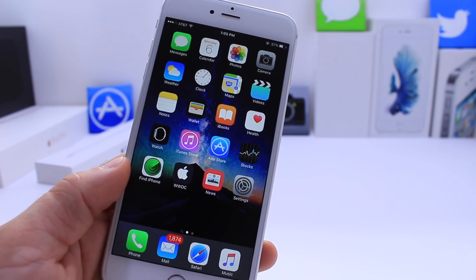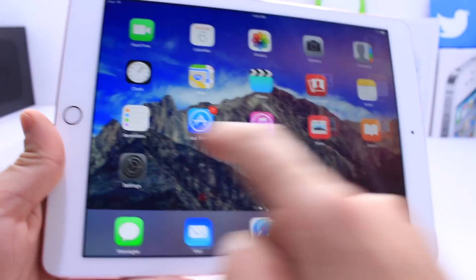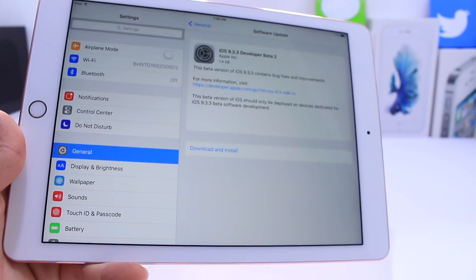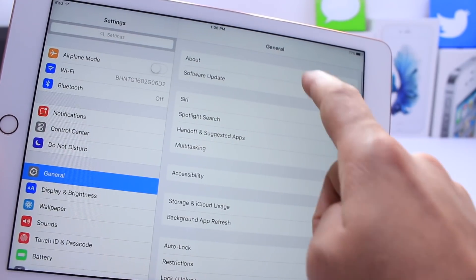So a slight increase — and I know there is room for error when it comes to these Geekbench tests, but it does tell part of the story. Interestingly enough, the first Beta for iOS 9.3.3 was not available for iPad Pro 9.7 inch, but it is available now for Beta 2. As you can see, iOS 9.3.3 Beta 2 is available on iPad Pro 9.7 inch.